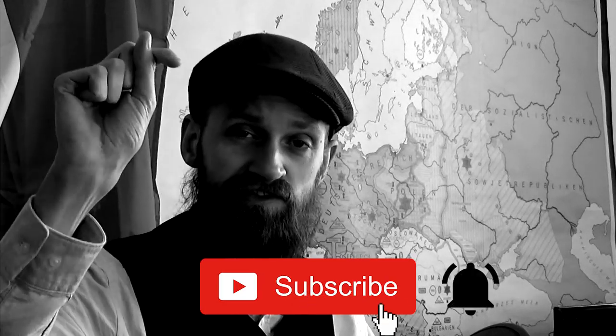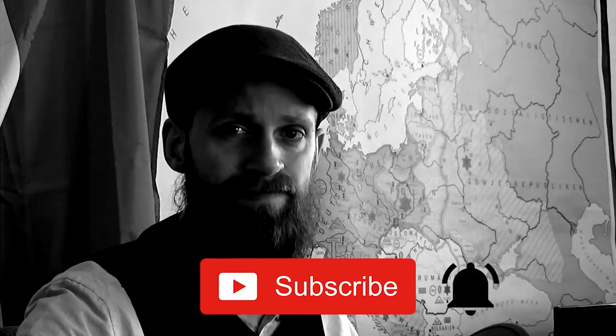Good to have you back on the channel, and if you're new, welcome to History Hustle. My name is Stefan, I'm a history teacher from the Netherlands and I make videos about history for you. If you like that, please consider subscribing and do not forget to hit that notification bell.